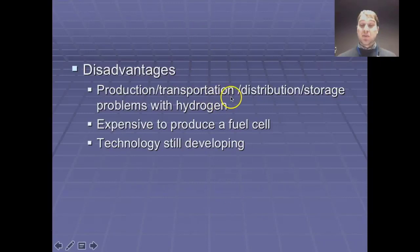At the moment it's very difficult to transport hydrogen because we don't have the infrastructure to do that. It's a very small gas so it can leak out easily from containment, and it's also quite flammable. We need a distribution method to distribute hydrogen widely so it could be used easily.